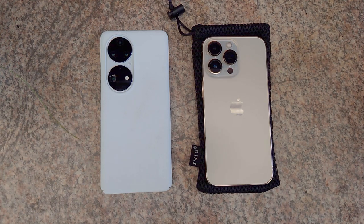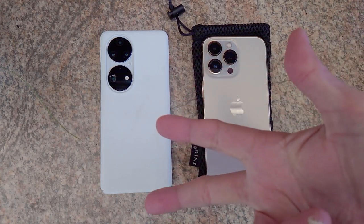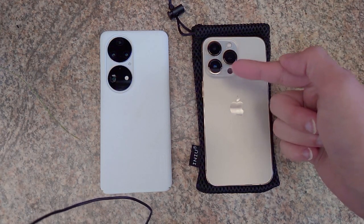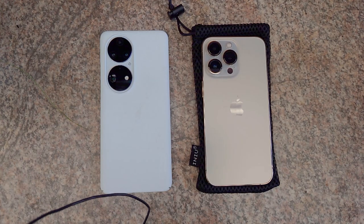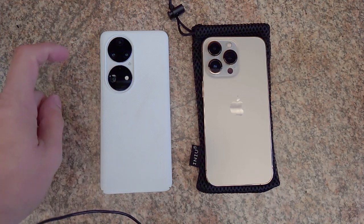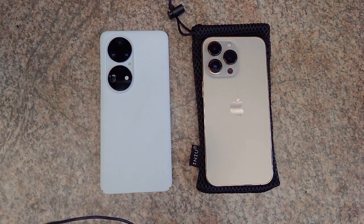Let's quickly talk about the specifications of those cameras. On the iPhone 13 Pro we have three 12-megapixel sensors: a main, a telephoto, and an ultra-wide. On the P50 Pro we have a bit more: a main 50MP sensor, a 40MP monochrome, a 13MP ultra-wide, and a 64MP periscope tele-zoom camera.